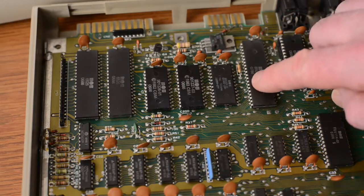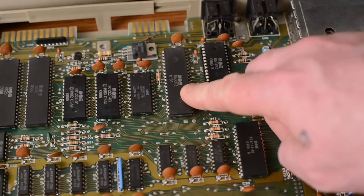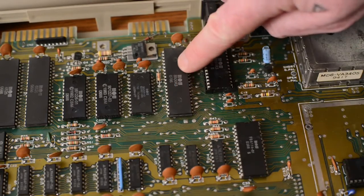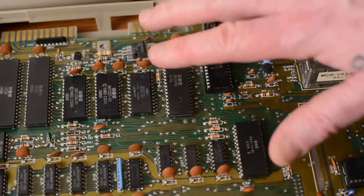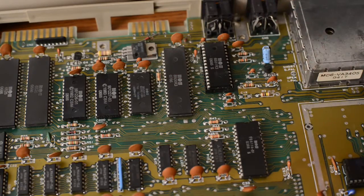The central processor of the Commodore 64 can be found right here. This machine has an 8500 processor installed in it. However, earlier Commodore 64s contained the more familiar 6510 processor.